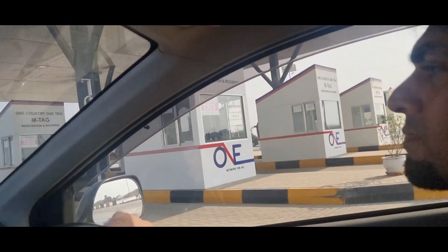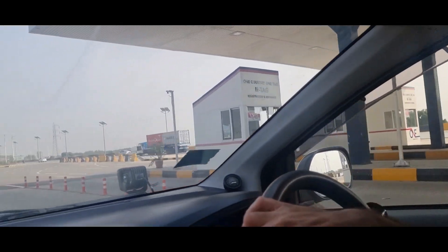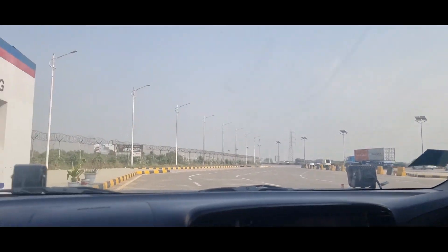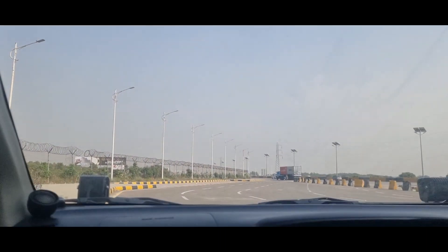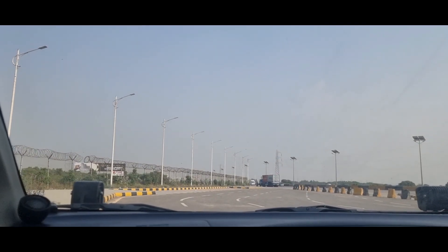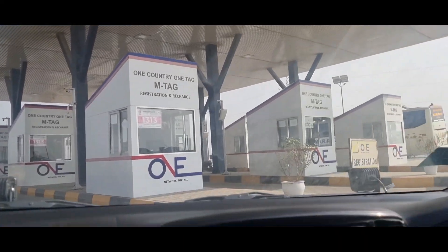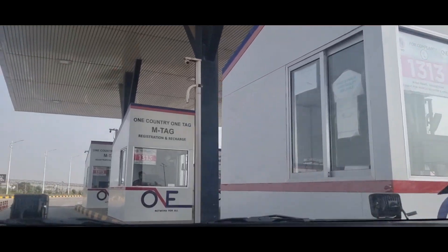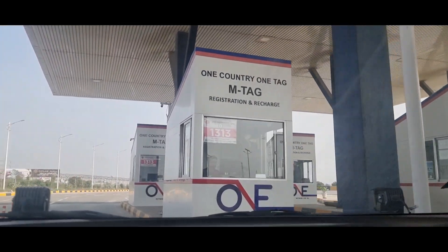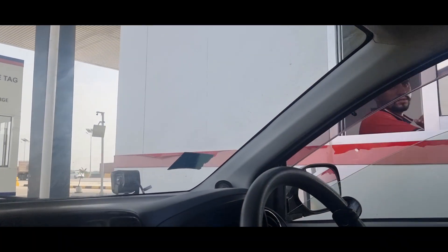Hello everyone, this is E-Tag's booth. We can take an E-Tag here if we are going on a road trip. They will be able to recharge it in Pakistan at toll plazas on the motorway. They have done a one-tag system — you take a tag here and then you have cash for the toll plaza, and we will be able to recharge it.